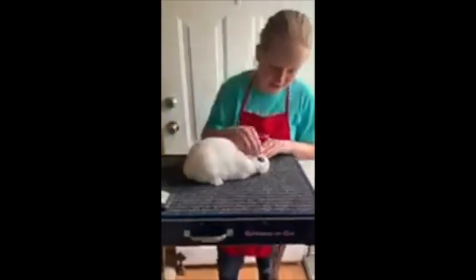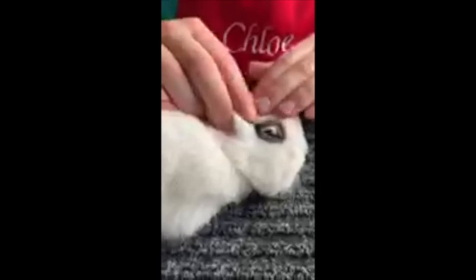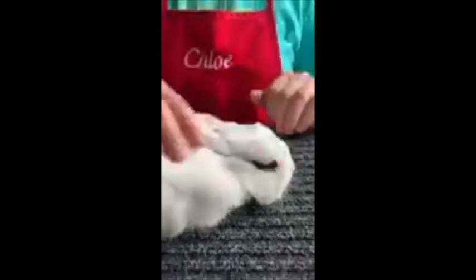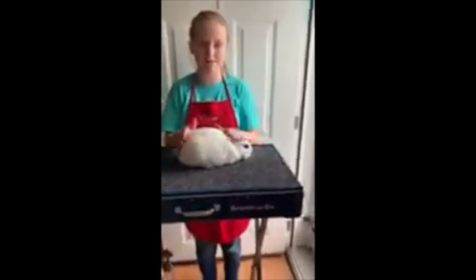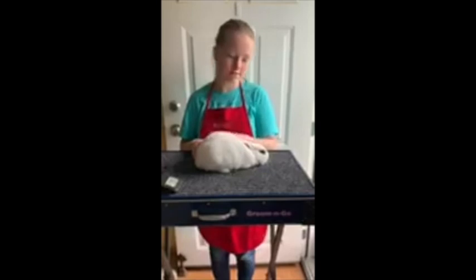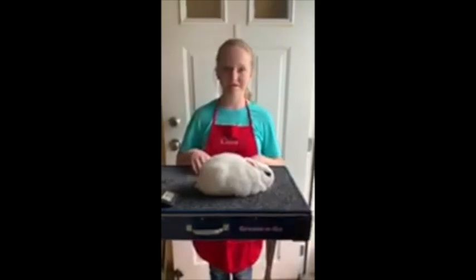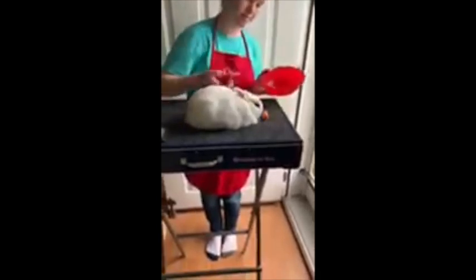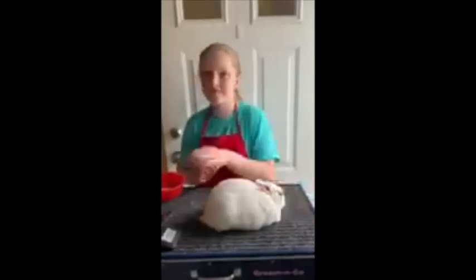Dwarf hotots have an eye band — it comes in three different colors: black, chocolate, and blue. It's that little ring of fur around the eye. The dwarf hotot is a compact breed, and this is a buck named Mercury. Male rabbits are called bucks and female rabbits are called does. You can also give your rabbits treats — I like to give mine strawberries or carrots. He likes carrots. Thank you for watching.